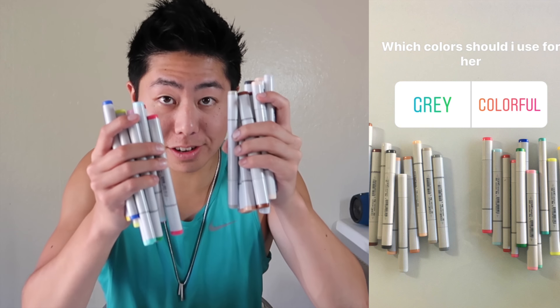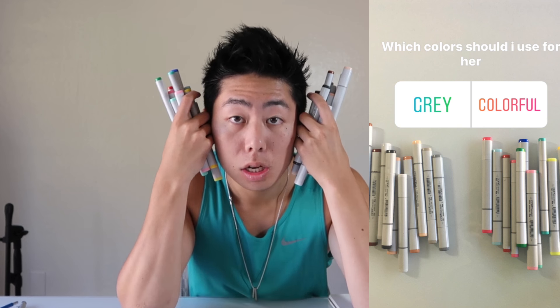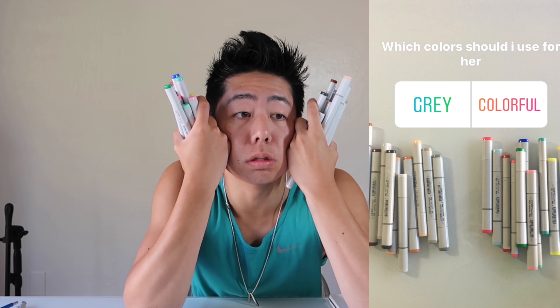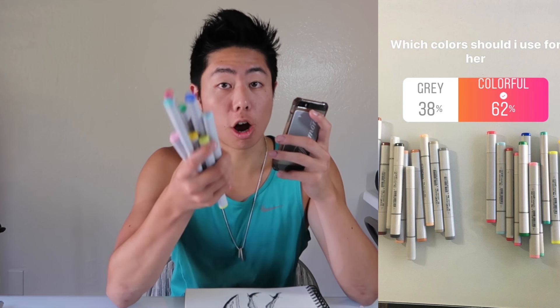That took a while to finish. I think it looks pretty good so far. Now we're gonna decide which color of Copics to use — nice bright colors or more dull colors. I think she'd go well with gray, but I can do a lot with the colorful ones too. Looks like you guys want colorful colors, so we're gonna use the colorful Copics and toss the gray ones aside. Let's start coloring.